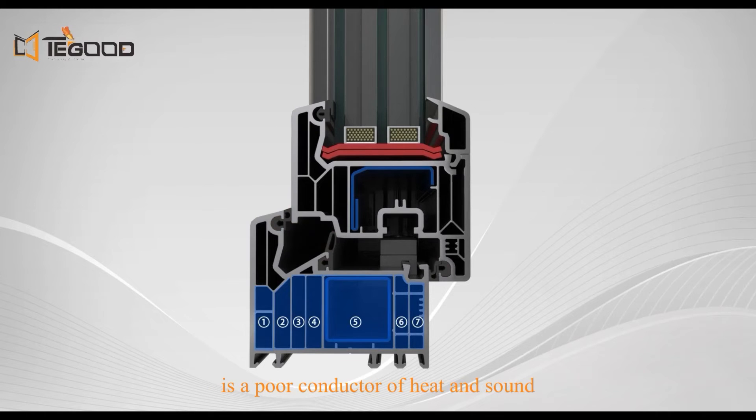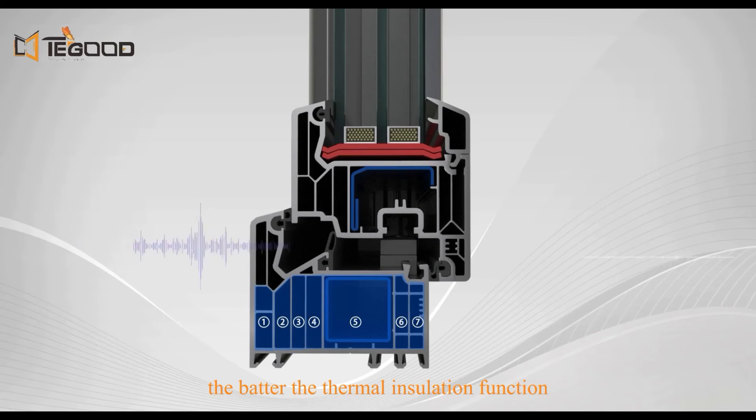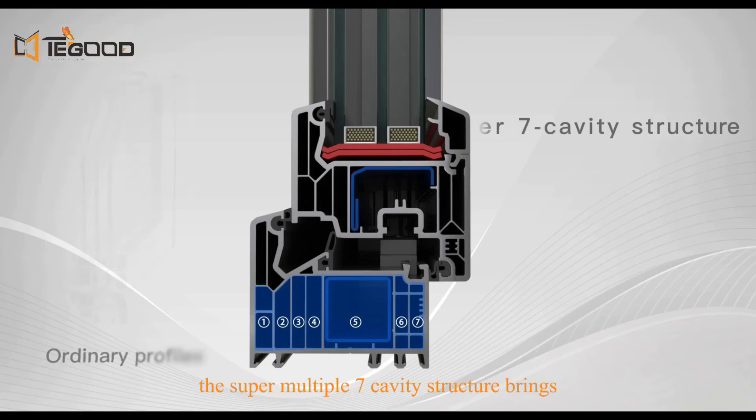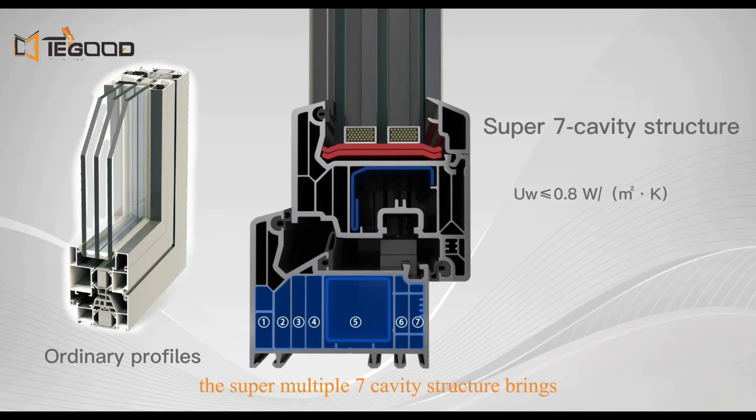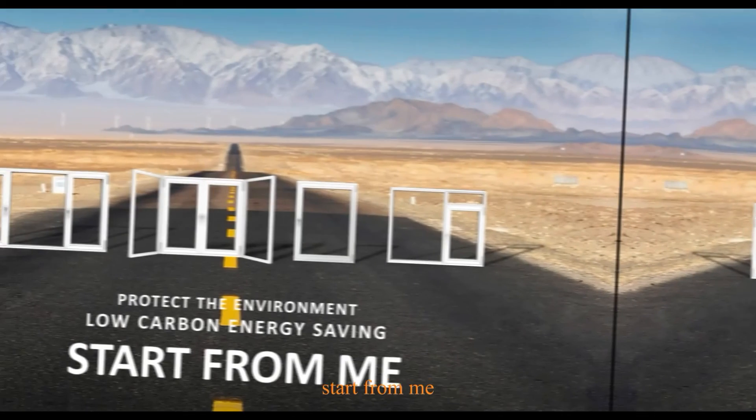The static air stored in the profile cavity is a poor conductor of heat and sound — the more cavities, the better the thermal insulation function. The super multiple seven-cavity structure brings excellent thermal insulation and sound insulation performance.